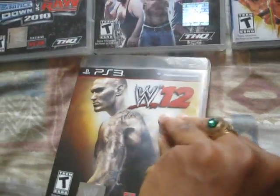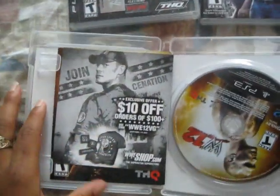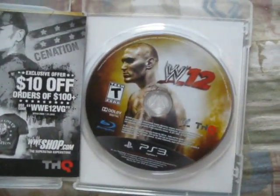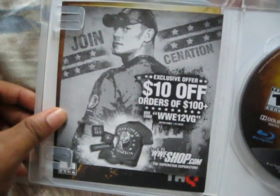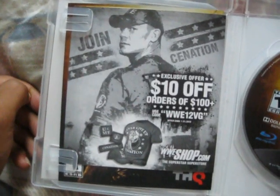This is the unboxing video. Check out the gold ring. As you can see here, we have the game — nice looking, Blu-ray and all that whatnot. We have an insert here: join C-Nation, $10 off orders of $100. And I'm not going to get that shirt.